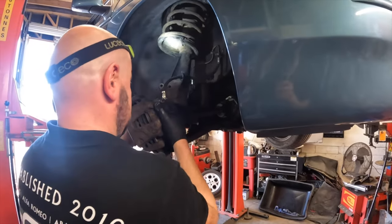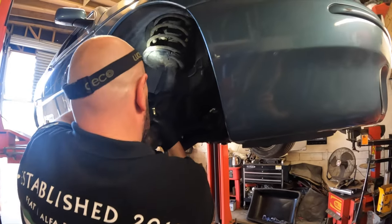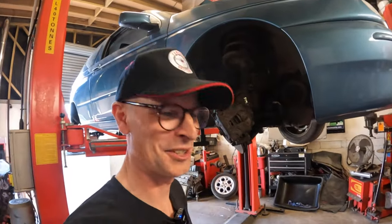It's worth saying that Jamie did say it's a really easy job - you can do it on the jack, it's only six bolts. When it's new, yes. I'm glad we did it on the ramp, not on the jack.